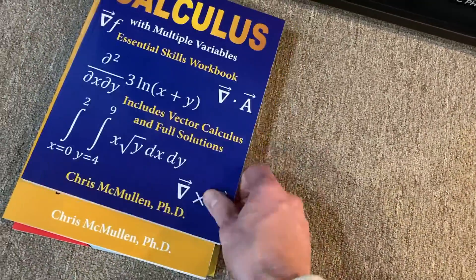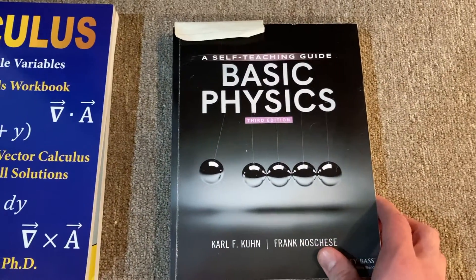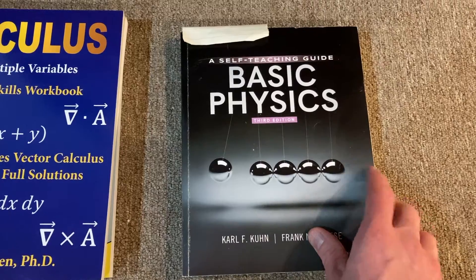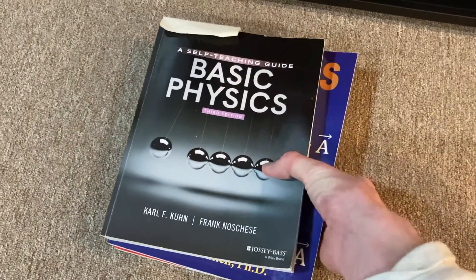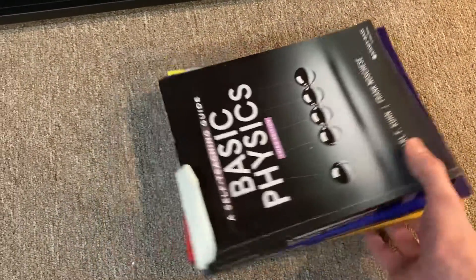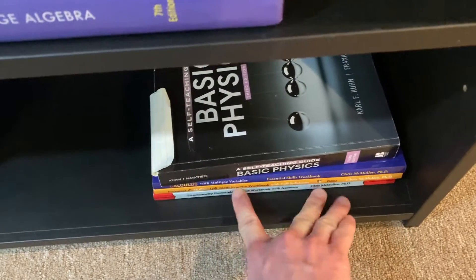I also have a multivariable calculus workbook — same author for all three. Then I have this self-study physics book I bought maybe three years ago. I started working through it but only got about a third of the way through. I might just have to buy an actual physics textbook to continue, because this book's explanations aren't the best and there really aren't a whole lot of exercises.